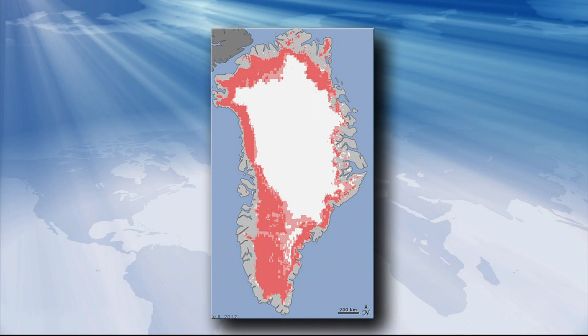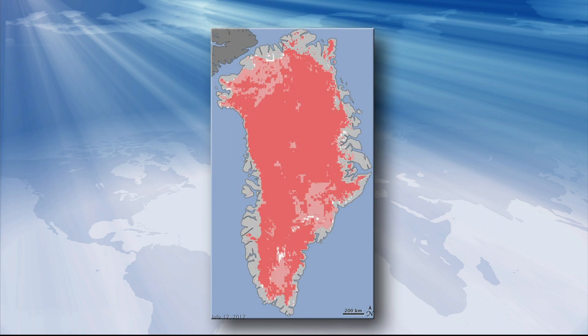On July 8, satellite imagery showed about 40 percent of Greenland's top ice layer, shown here in shades of pink, had thawed. The white area was still solid ice. Just four days later, 97 percent of the ice, again shown in pink, had thawed.